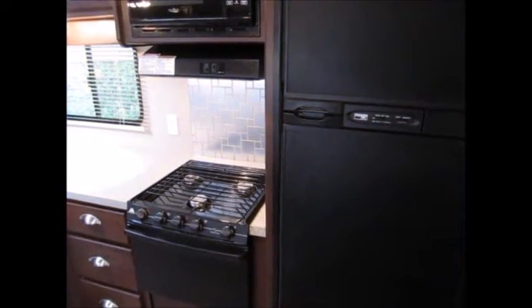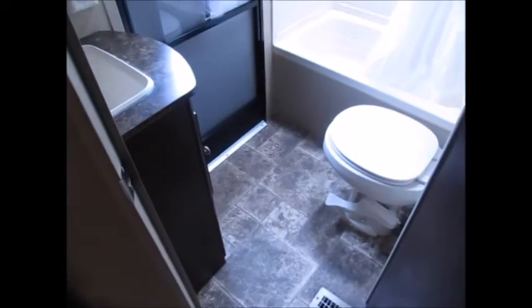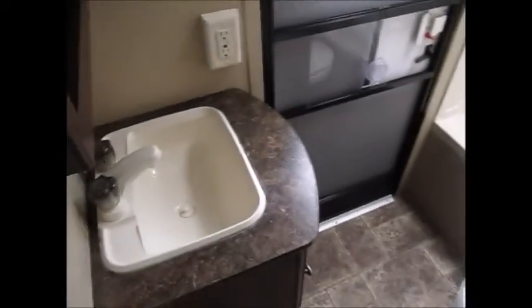There's a nice pantry next to the refrigerator, a microwave, and more storage above. Here's another shot of the restroom — there's plenty of space in this restroom. It's definitely deceiving; you would think it wouldn't be this big, but it's a nice-sized bathroom with good ceiling height, a medicine cabinet, and everything you need.